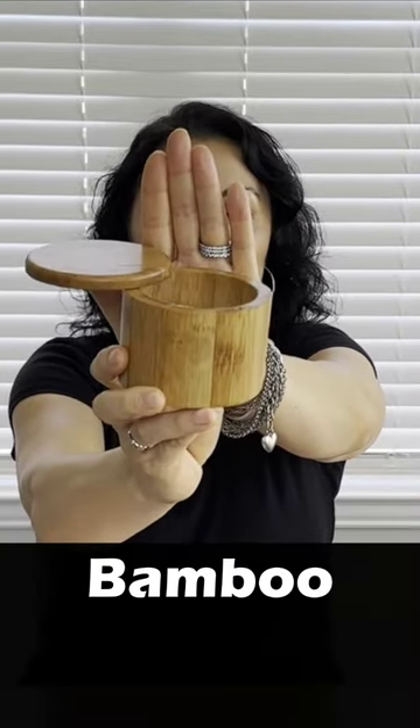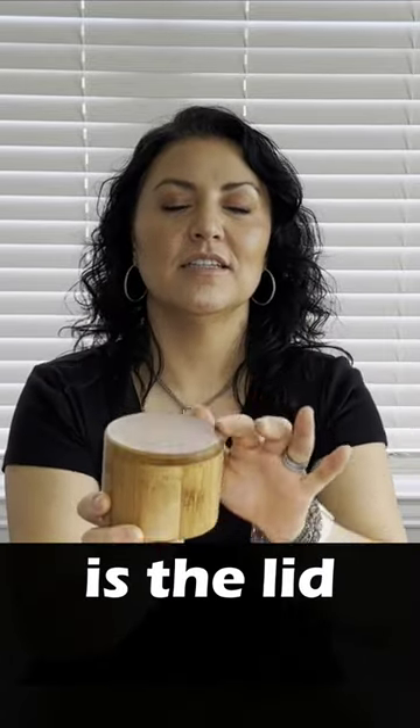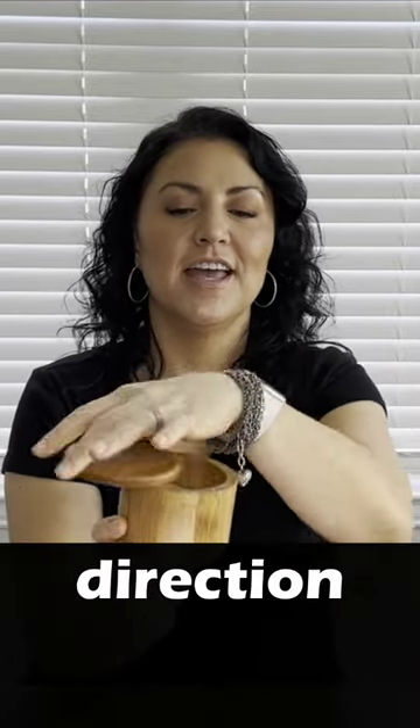This is called a totally bamboo salt cellar. What's really awesome about it is the lid swivels around in whichever direction and it's magnetic.